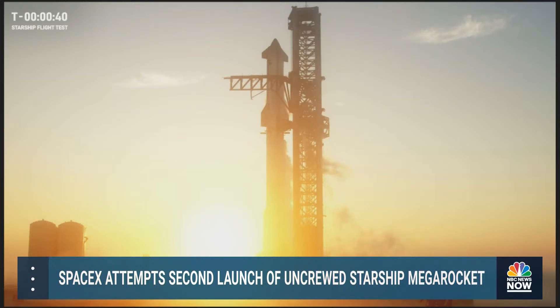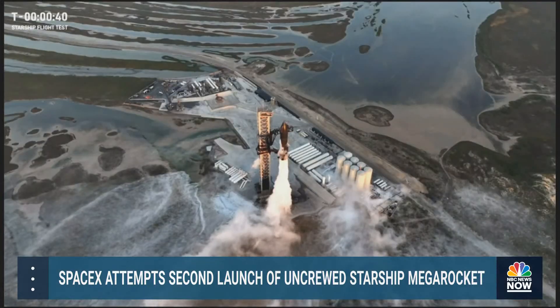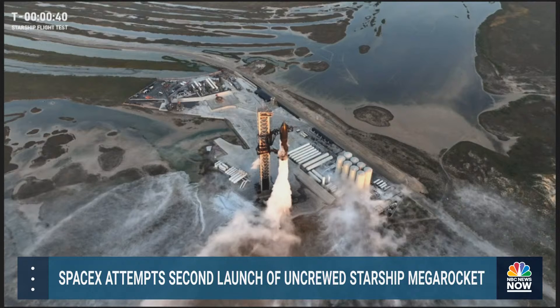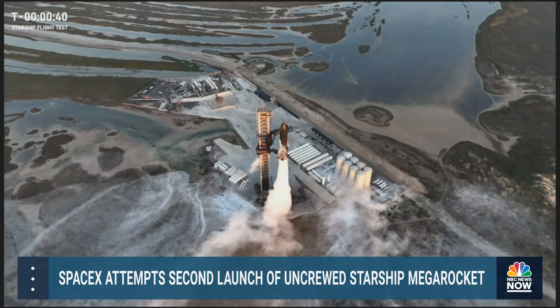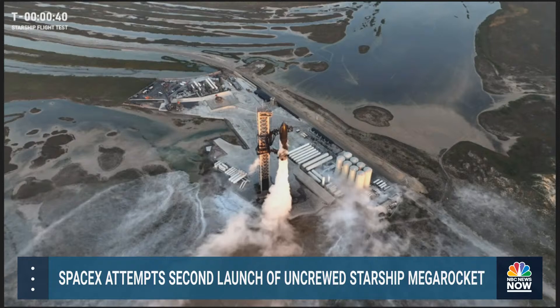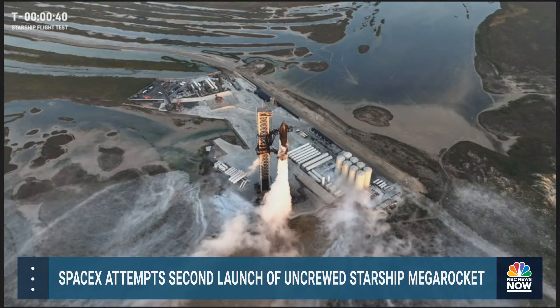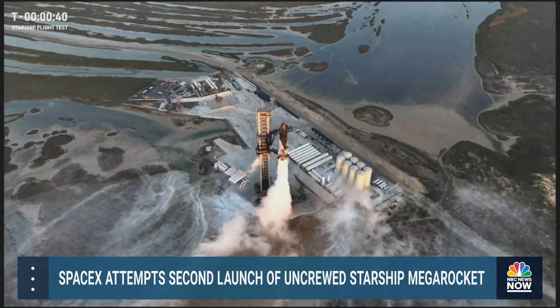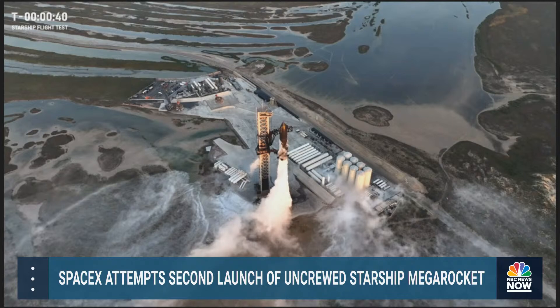Got a little bit of an update. We're continuing to hold at T minus 40 seconds — this is the normal hold point for Starship, as we talked earlier. Sounds like we're working just late pressurization on, I believe, the second stage. Team is working it. All the other systems are on hold right now at 40 seconds. We can hold here for about 15 minutes or so before we would run out of window for this morning. Right now they're working on filling pressure vessels, and ideally we'll be able to solve this and come back and release the clock at T minus 40 seconds.